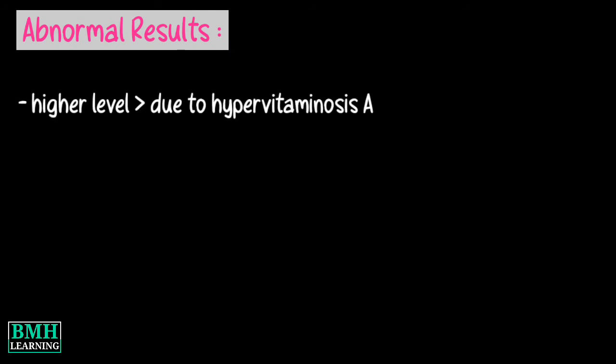What do abnormal results mean? A higher than normal level may be due to taking too much vitamin A, a condition known as hypervitaminosis A.